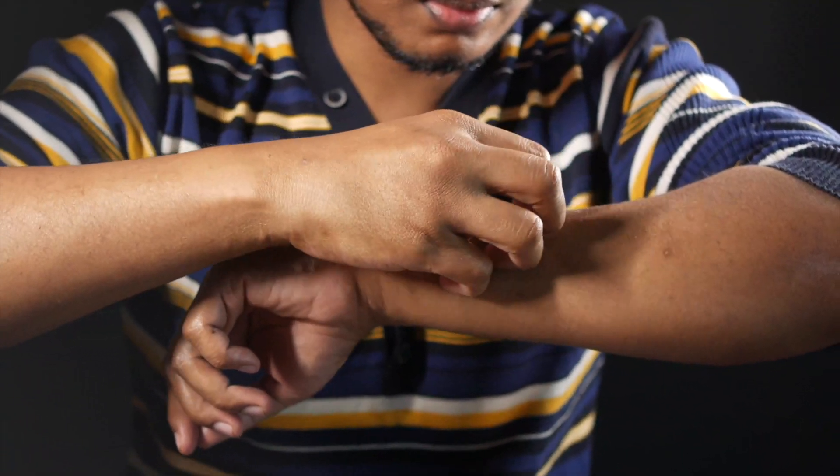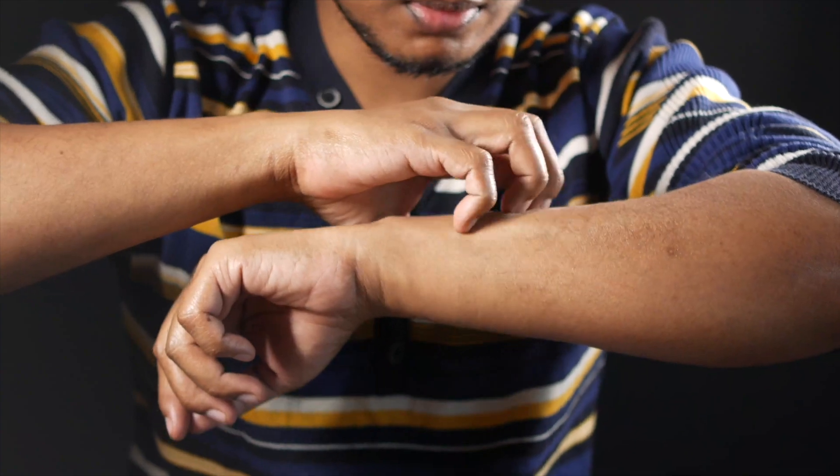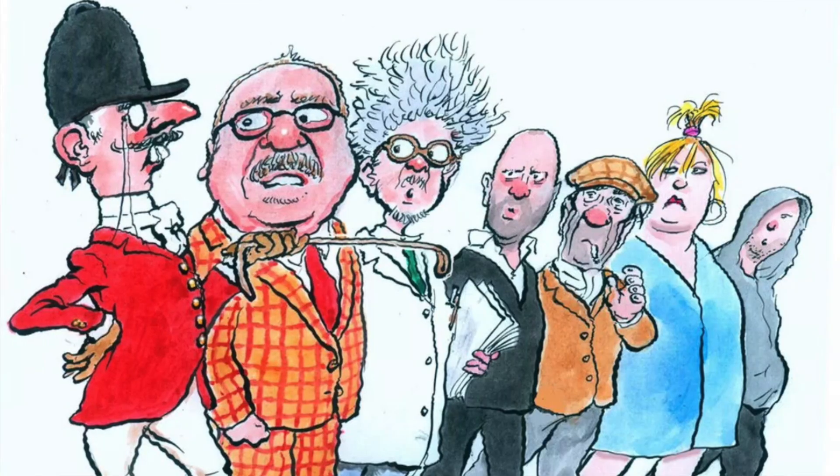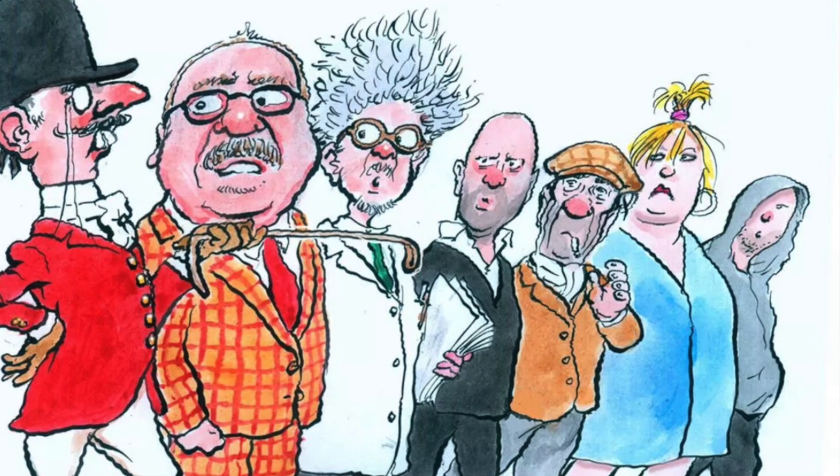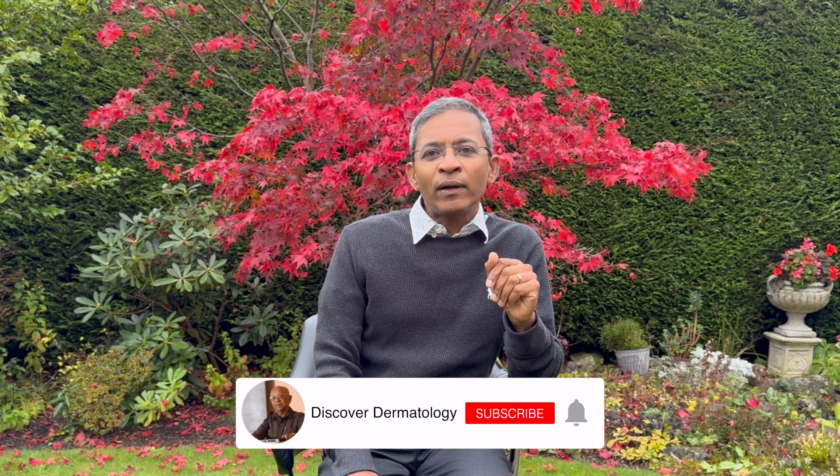Here's something important to remember: even after successful treatment, you might continue to experience itching for 4 to 6 weeks. Don't panic — this is completely normal and doesn't mean the treatment didn't work. Your body is simply still reacting to the dead mites in your skin. Before we wrap up, I want to emphasize that scabies can affect anyone, regardless of hygiene or social status. There's absolutely no shame in getting it. If you suspect you have scabies, reach out to your healthcare provider for proper diagnosis and treatment. If you found this video helpful, don't forget to share it with others, and post any questions in the comments below. Thank you for listening and bye.